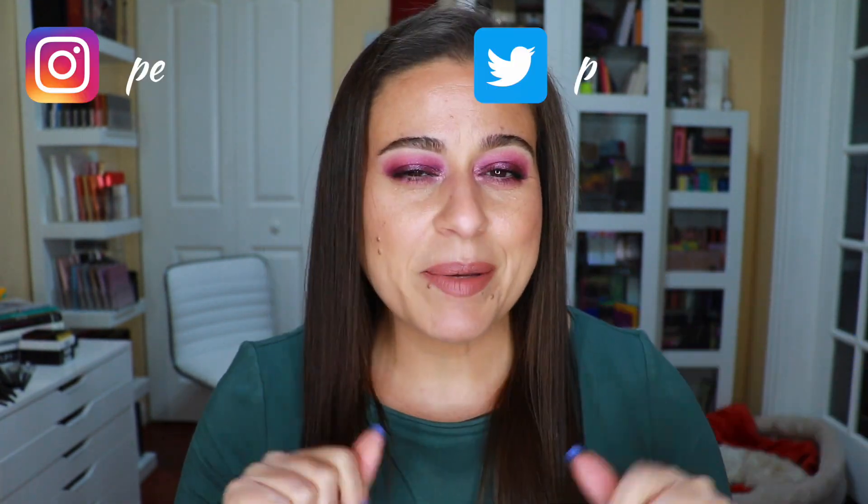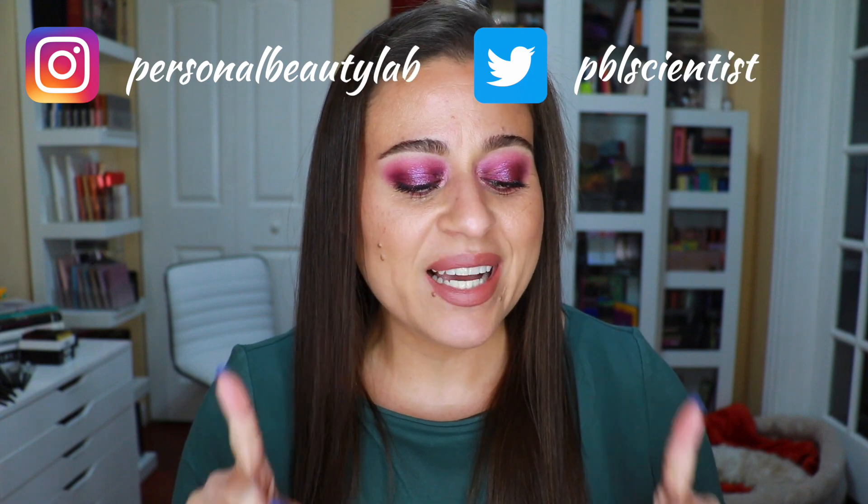Hi everyone, welcome back to my lab. Today's video is going to be my review with two looks of the Give Me Glow Vivid Rose eyeshadow palette. I've been playing with the palette for about a week and I've gotten to play with absolutely every shade, and I'm ready to share my thoughts with you.